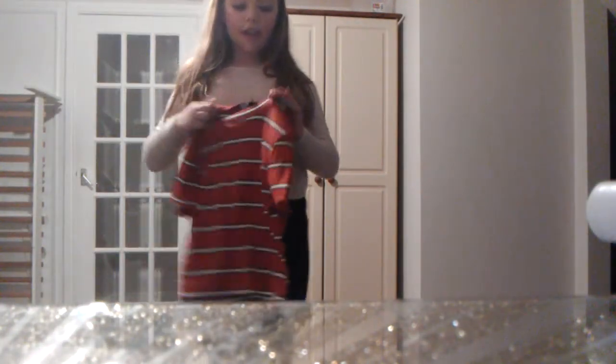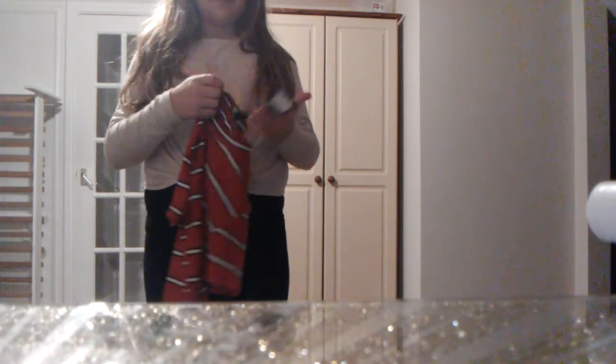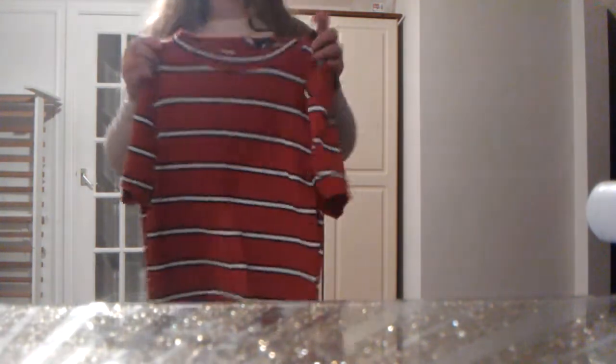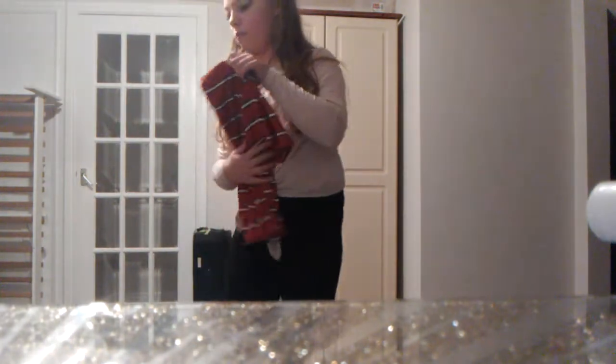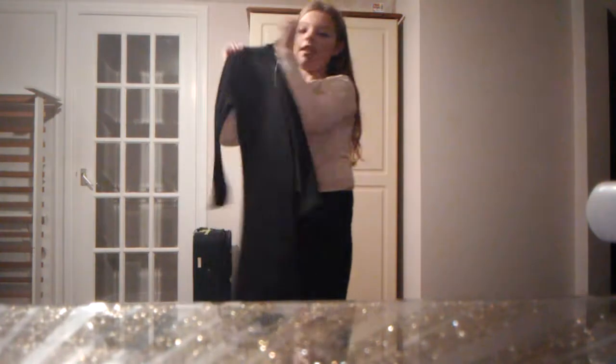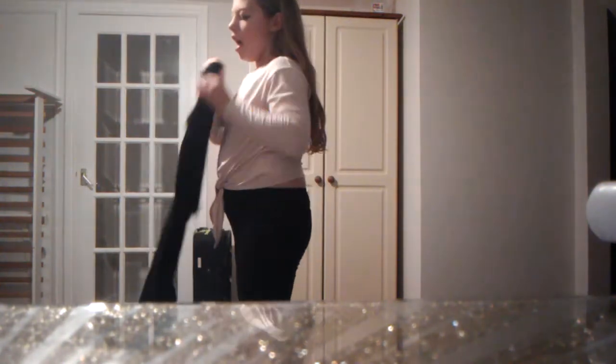Next I'm going to go on to New Look. This top was £8.99 — inside it's like red, black, and white stripes. Next I got this dress — it's a black dress and it's super adorable, I love it.